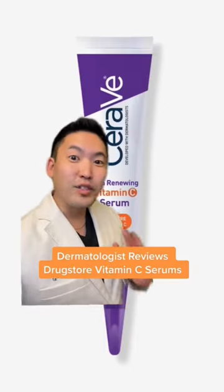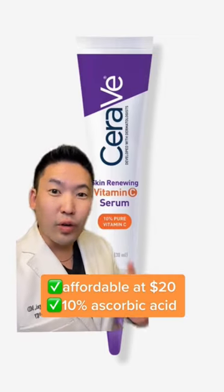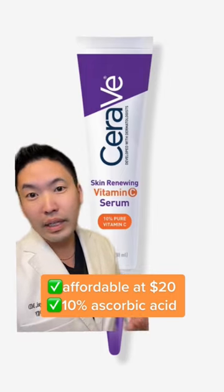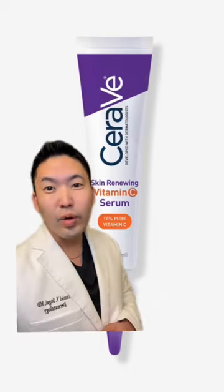I'm a board-certified dermatologist. Let's rate affordable vitamin C serums you can get at the drugstore. First up, we have CeraVe vitamin C serum. This is affordable — $20 for 10% ascorbic acid. Besides affordability, it works very well for those with sensitive skin; it's not very irritating. It's only 10% vitamin C, and usually over 10% you might run into more irritation.